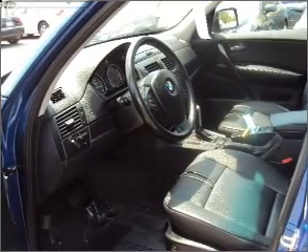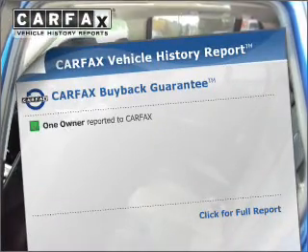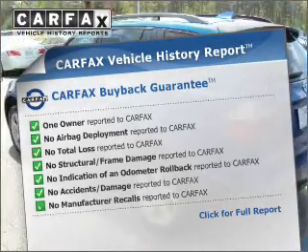Let the sun shine in with a sunroof, and memory settings make for a more comfortable ride. Carfax is offered to provide you with peace of mind. Call today to schedule a test drive.